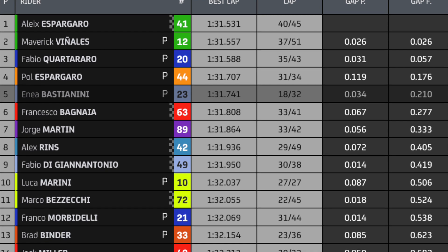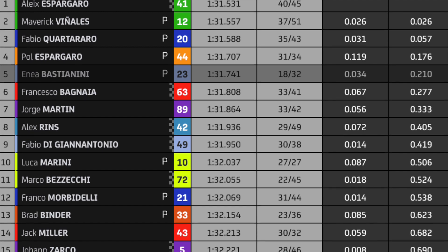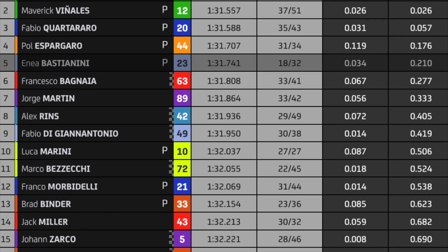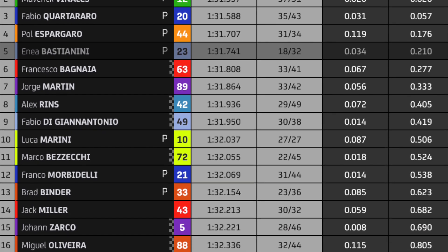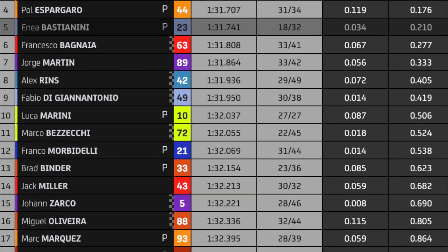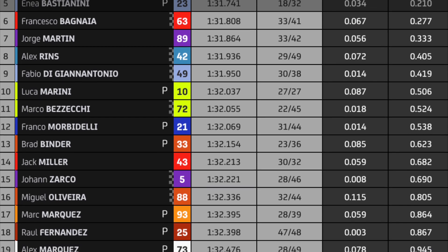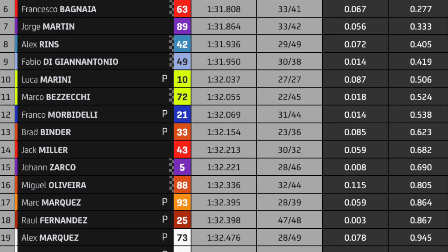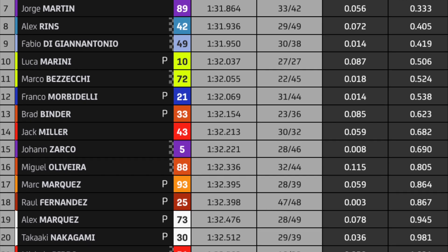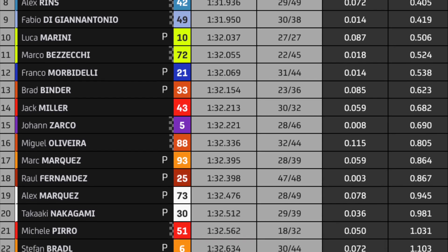So the combined times: Aleix Espargaro was first, Vinales second, Quartararo third, Pol Espargaro fourth, Bastianini fifth, Bagnaia sixth, Martin seventh, Rins eighth, Di Giannantonio ninth, Marini tenth, Pasecki eleventh, Morbidelli twelfth, Brad Binder thirteenth, Jack Miller fourteenth, Johan Zarco fifteenth, Miguel Oliveira sixteenth.